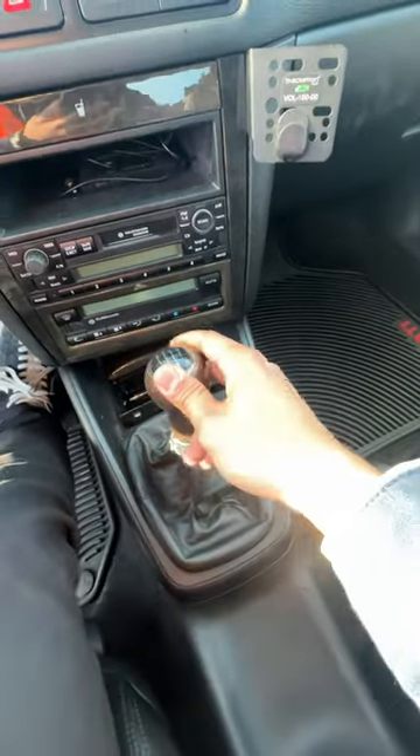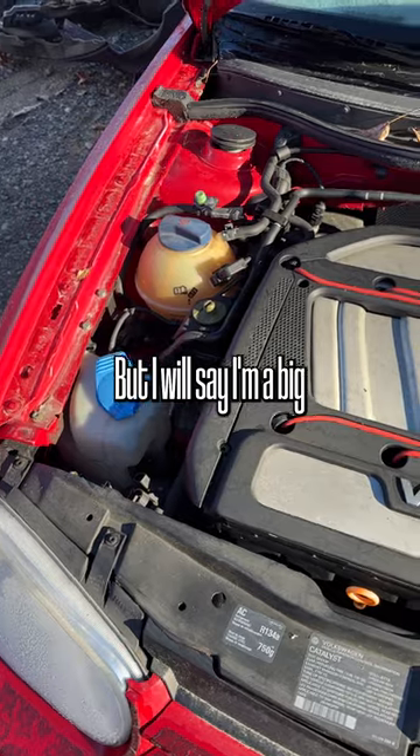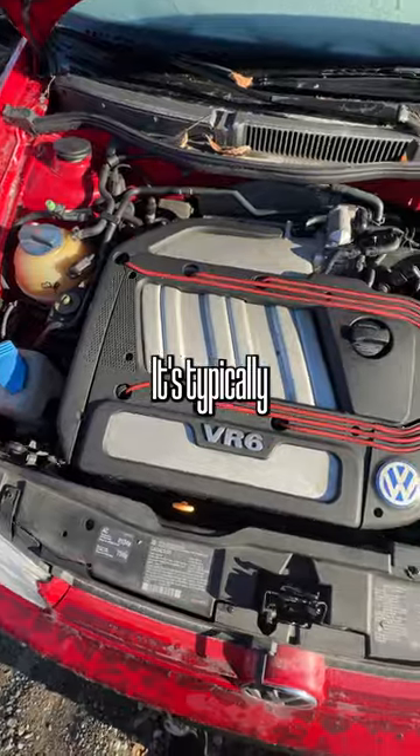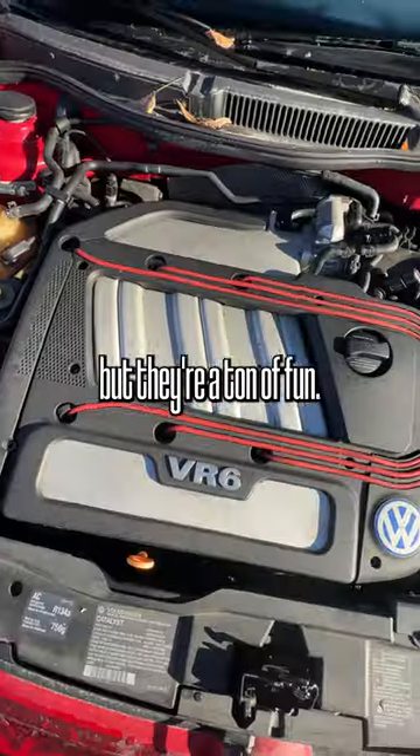One, two, three, four, five. But I will say I'm a big fan of the VR6 engines. It's typically pretty expensive to do any sort of maintenance on these vehicles, but they're a ton of fun.